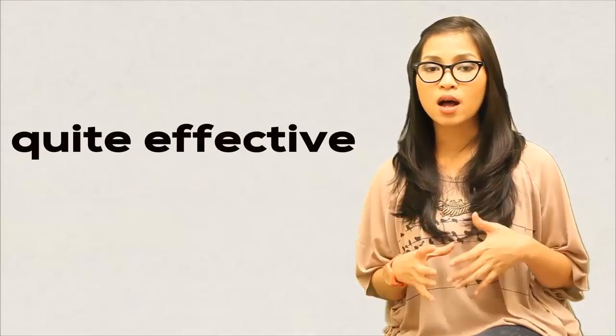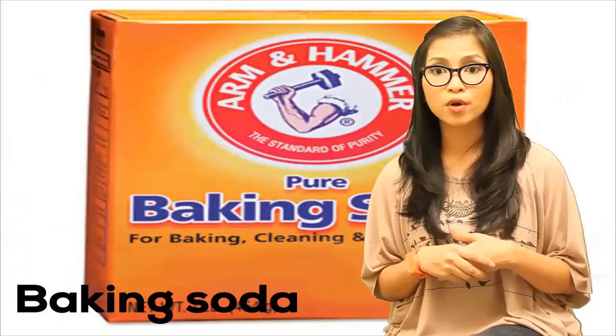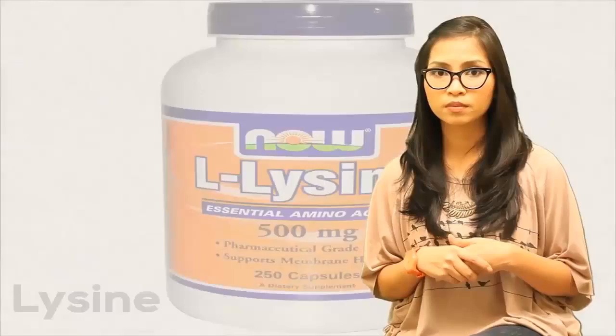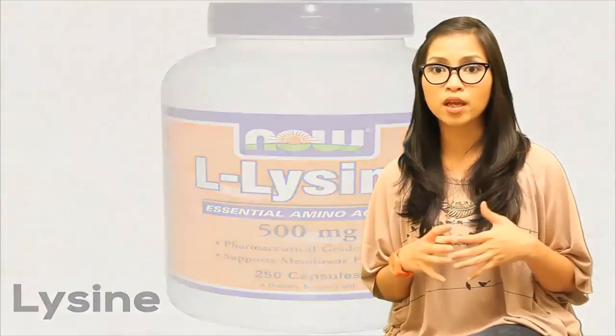Complementary homeopathic treatments, on the other hand, are known to be quite effective. They are holistic and comprehensive in nature and do not carry the same side effects and economical costs associated with taking antiviral medications on a daily basis. Herbs such as echinacea can help grant relief from different herpes symptoms. Baking soda aids in drying out moisture from oozing lesions, thus making the blister disappear sooner. Lysine, which is an essential amino acid, may also be used to prevent an outbreak by blocking arginine, which plays an important role in the replication of the herpes virus.